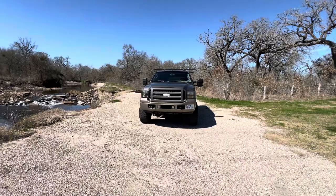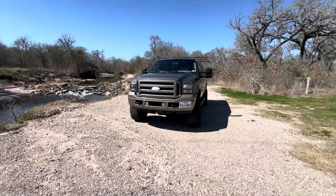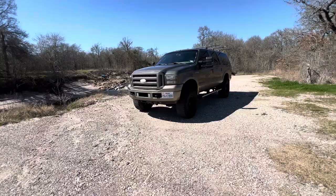Yes, I'm the excursion guy. Yes, we sell a ton of excursions. Yes, I've driven a lot of excursions. Also, by the way, I have purchased this excursion and I am actually going to keep it.